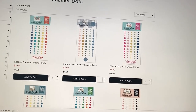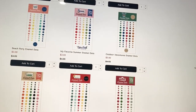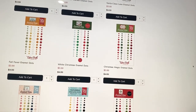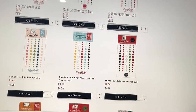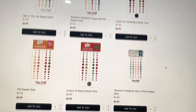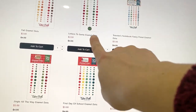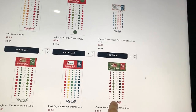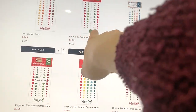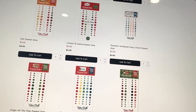They also have enamel dots at three dollars each. I have some of these in my cart — mostly Christmas and fall, because I always need Christmas and use a lot of it every single year. I have about three packs of a couple of different Christmas ones in my cart right now. I have Letters to Santa and Jingle All the Way because I like that they have two different greens, two different reds, and you always need white.